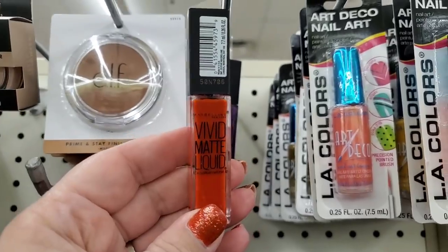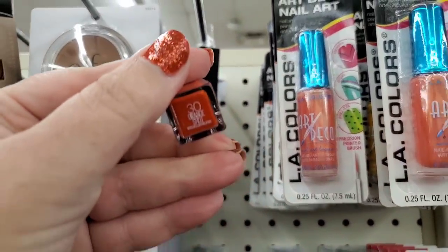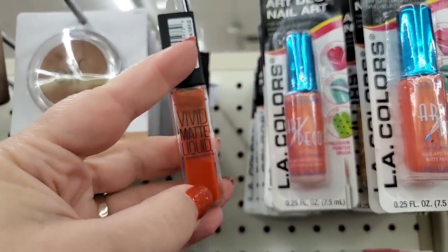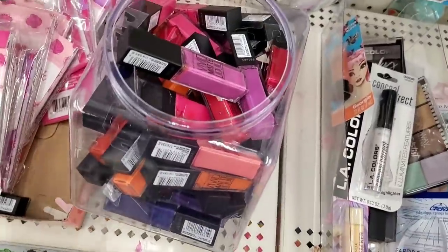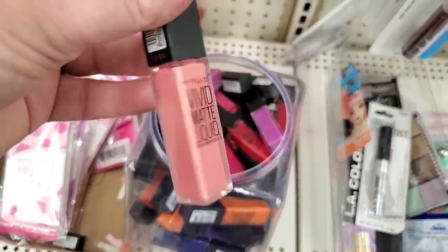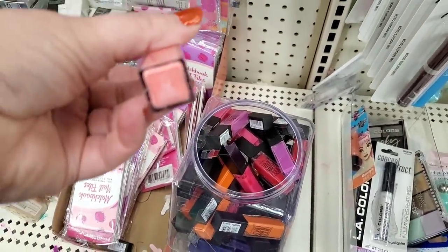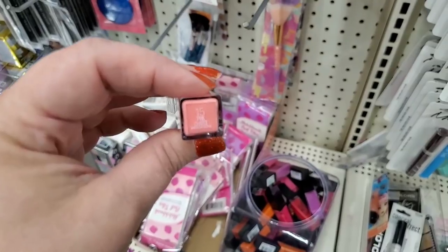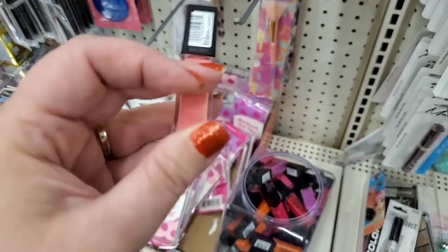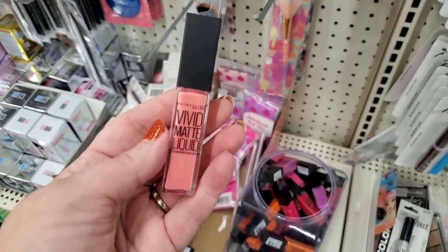They have Vivid Matte by Maybelline liquid lipstick — it is a gorgeous red even though it's called Orange Shot, number 30. I absolutely love this. They seem to be coming out with more and more new colors. Check this out — this light pink I've never seen before. It is a very light pale pink, number 15 Pink Charge. It is really, really pretty — another Maybelline product.